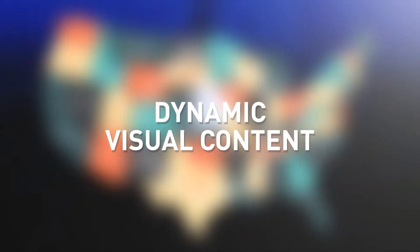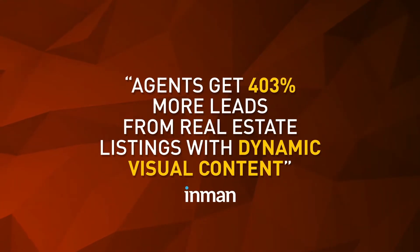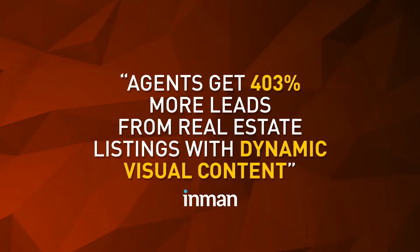With dynamic visual content. Agents get 403% more leads from real estate listings with dynamic visual content.